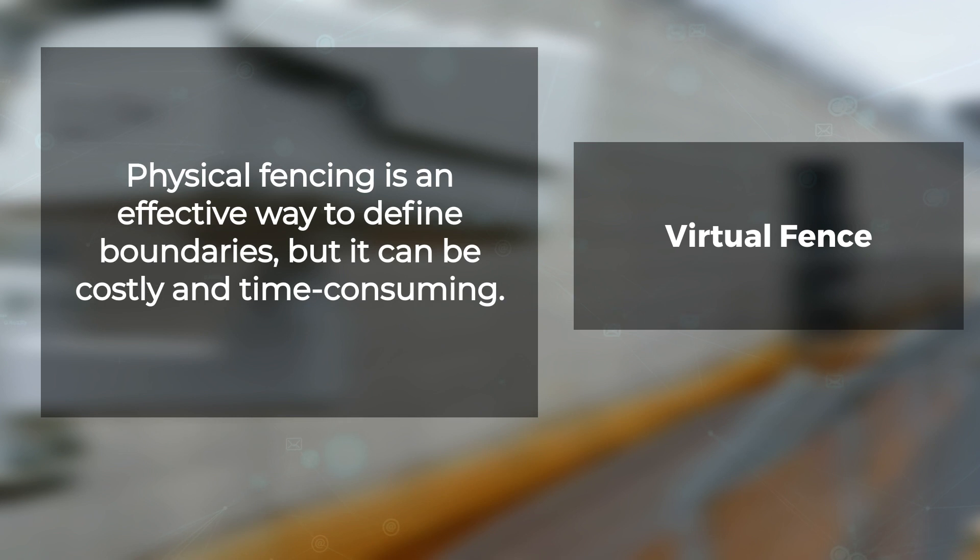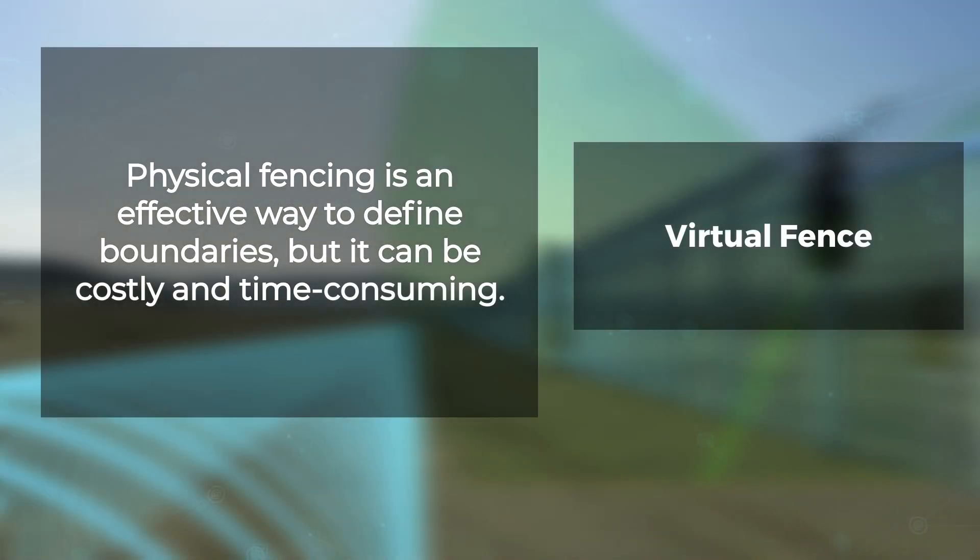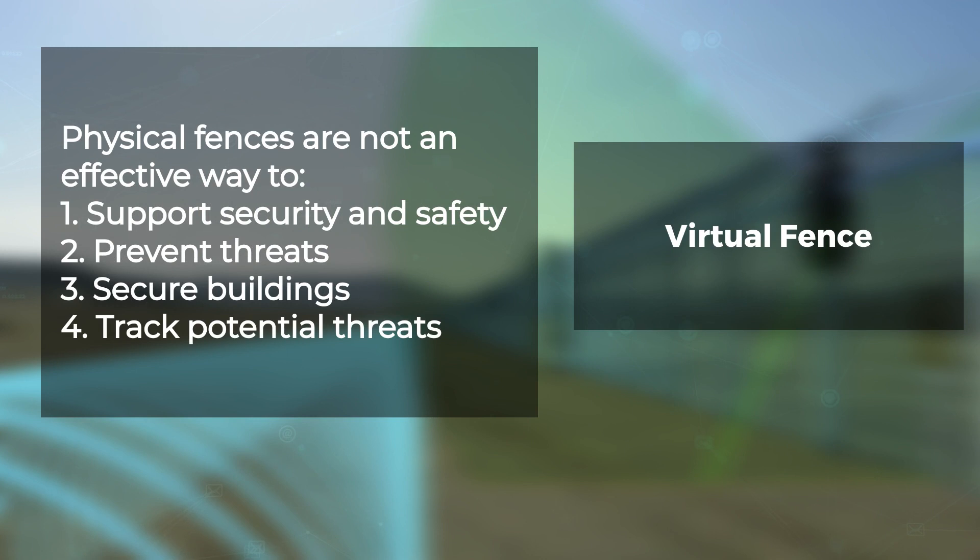Physical fencing and access control are effective ways to define boundaries and restrict access, but physical fence lines can be costly and time-consuming to install. Physical fences may not be an effective way to support security and safety, prevent threats and intrusions, secure buildings and public spaces, or track potential threats in real time.